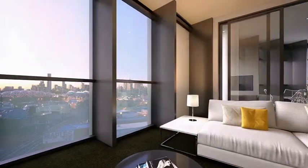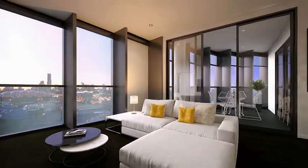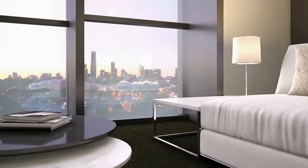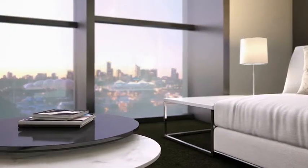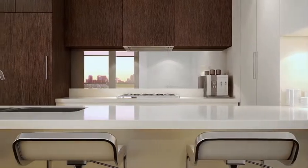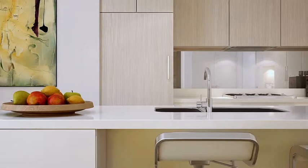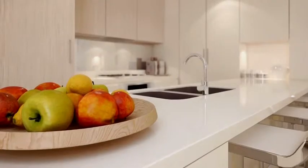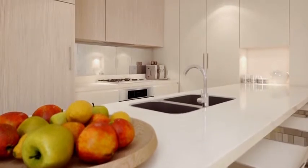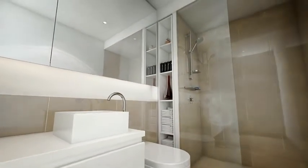On offer is an outstanding selection of one and two bedroom apartments with private winter gardens, all with double glazed windows that reduce energy costs and external noise. The centrepiece of each apartment is the impressionable chef's kitchen, which features world-renowned quality stainless steel Miele appliances and contemporary Caesarstone benchtops. The bathrooms create a feeling of luxurious comfort.